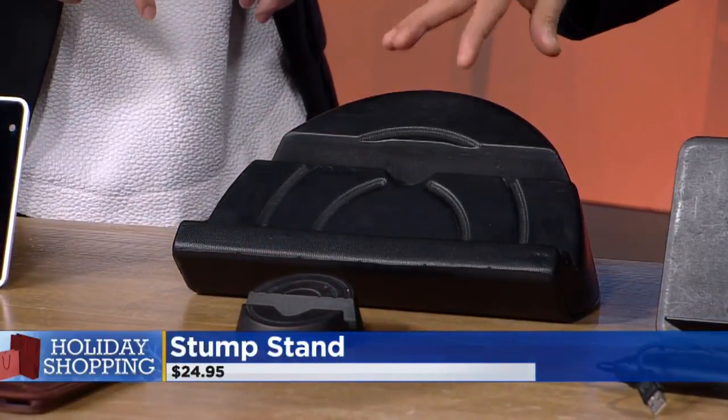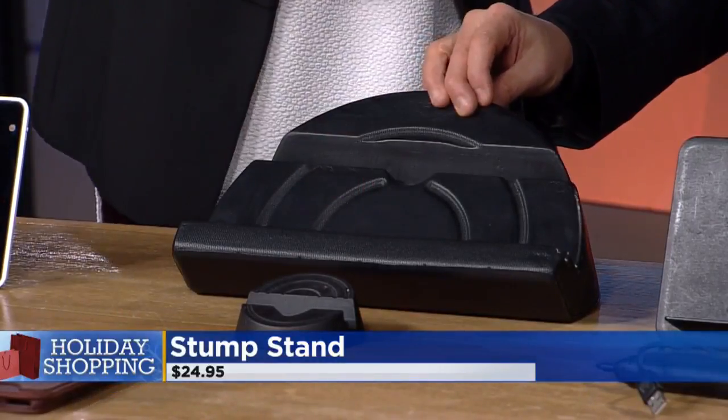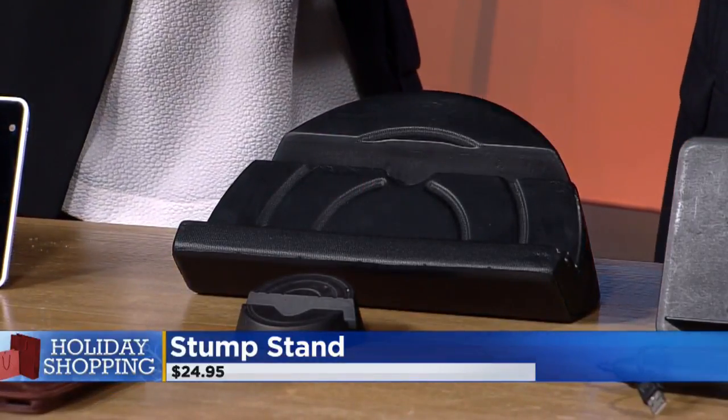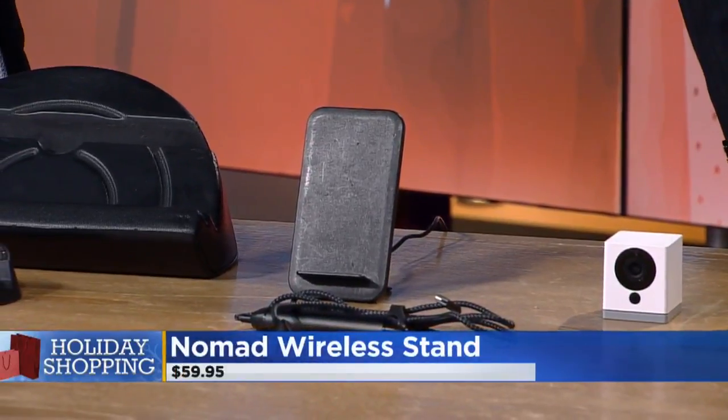There's also a mini version where you can stand your phone — these are called Stumps. I use a similar one for my iPad in the kitchen. The problem with phones is they don't have built-in stands, so this is fantastic. And next we have chargers — you're always looking for that charger at home.